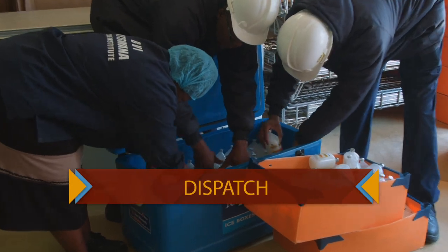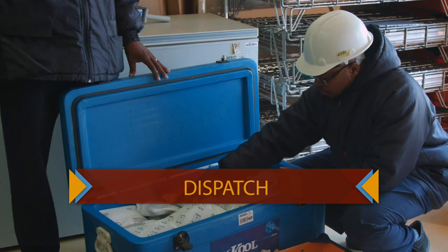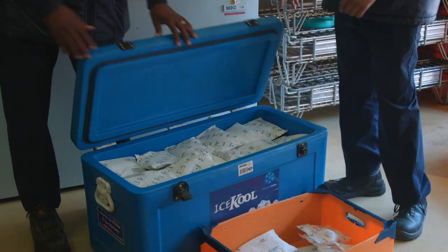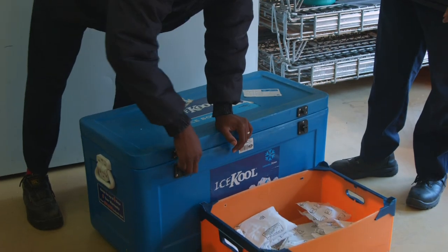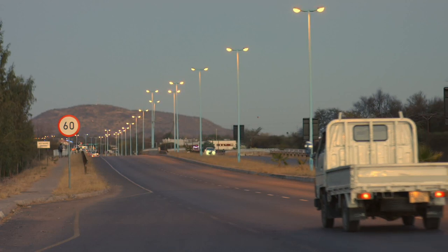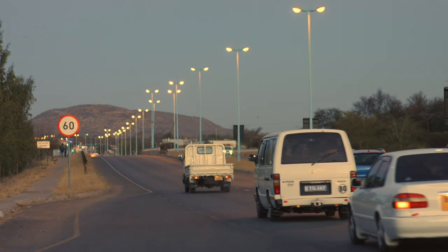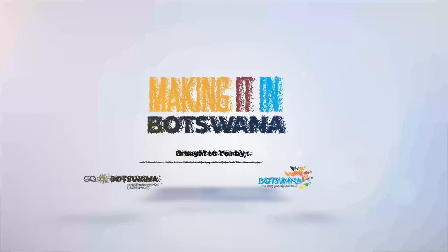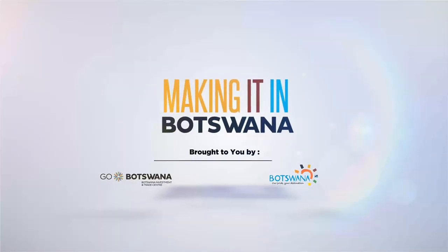Our vaccines are now ready for usage. If they are transported to far-away destinations, ice packs are placed on top of them to keep and maintain cool temperatures. This is Making it in Botswana. Let us take off to the south-east of Botswana, where we will learn about the process of building bathtubs. This is Making it in Botswana.